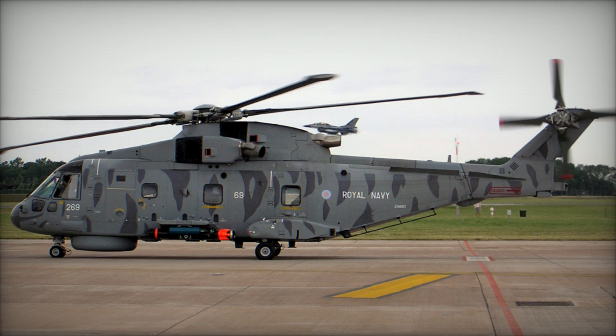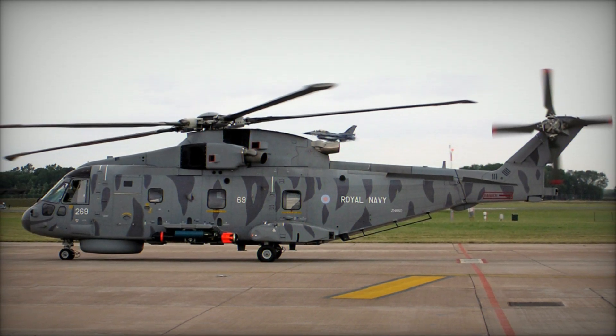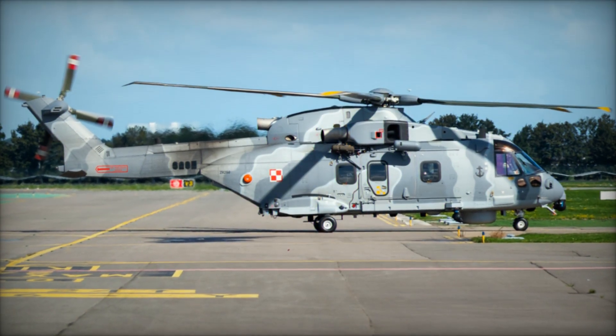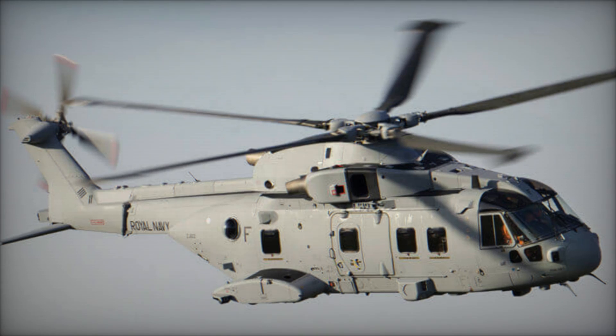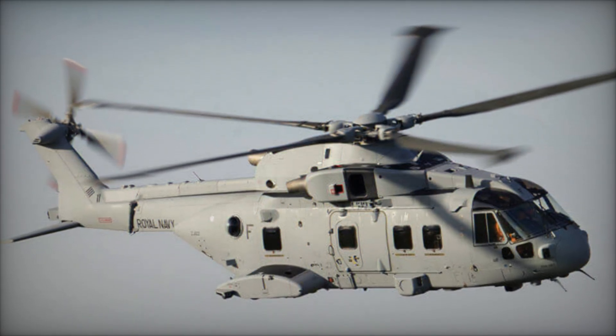The AW101 Merlin, previously known as the EH101 Merlin, stands as a versatile medium-lift helicopter jointly developed by British and Italian entities. Since its inception in the 1980s, it has witnessed a notable surge in sales and an expanded operational footprint. Powered by a trio of turboshaft engines, this substantial helicopter platform caters to a diverse array of military and civilian needs.